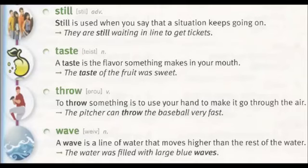Taste: a taste is the flavor something makes in your mouth. The taste of the fruit was sweet. Throw: to throw something is to use your hand to make it go through the air. The pitcher can throw the baseball very fast. Wave: a wave is a line of water that moves higher than the rest of the water. The water was filled with large blue waves.